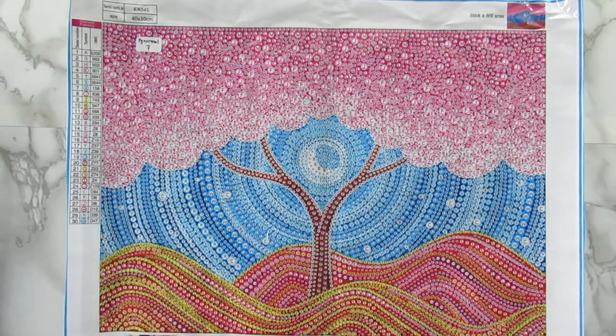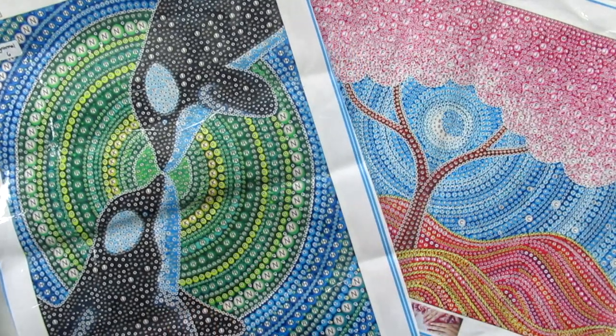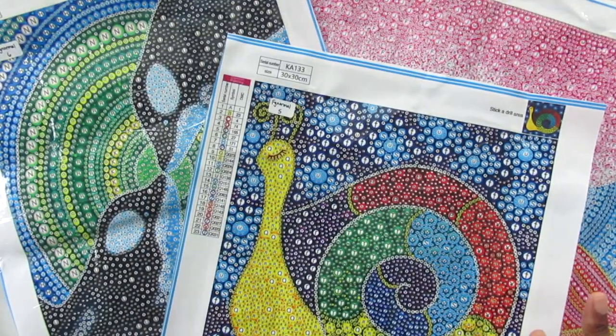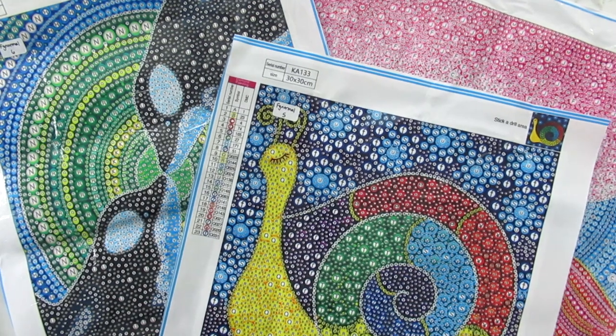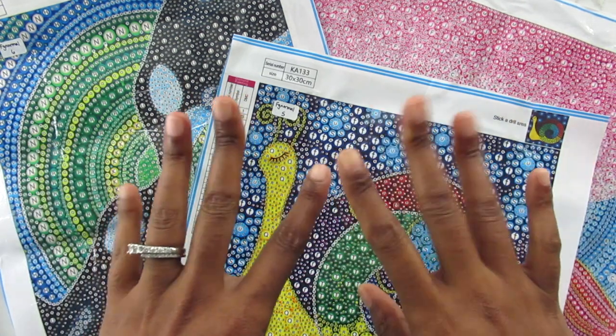So yeah, there you have it — that is all of my canvases that I got from FGNormal. I cannot wait to work on them, you guys. I'm actually going to work on them now once I finish this video and then obviously show you guys them when they're completed. Thank you guys for watching. Don't forget to like, comment, and share my videos. Most importantly, hit that subscribe button and I will talk to you all in my next video. Bye!